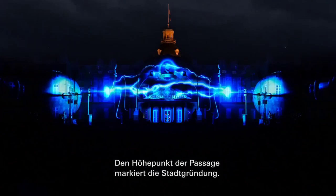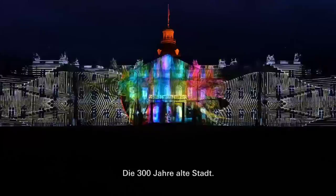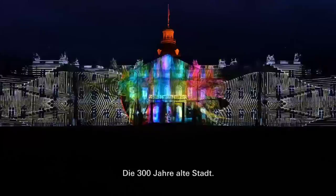After the past begins the present phase, where we concentrate on the actual celebration — Karlsruhe's Stadtgeburtstag, the 300-year-old city anniversary, and highlights from that.